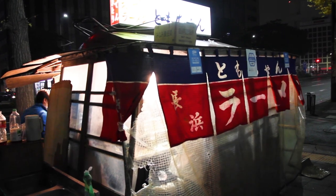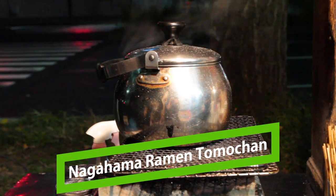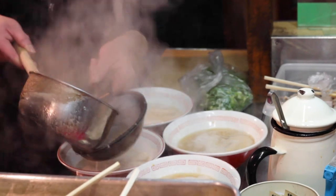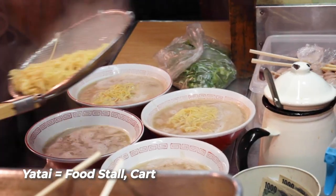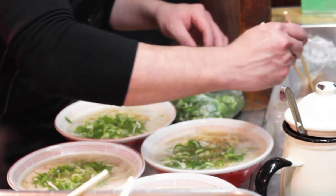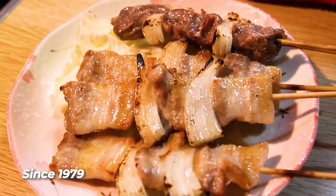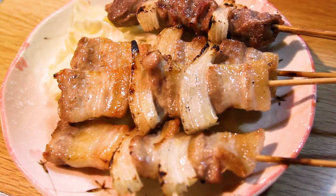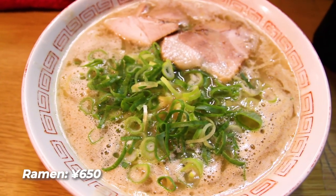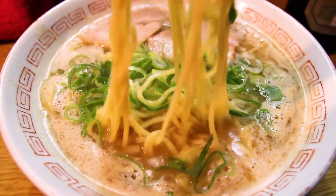The same evening, we grabbed some yatai or food stall ramen at Nagahama Tomo-chan. Fukuoka is one of the few places in Japan where this food stall culture still thrives. I'd say more than the ramen, it's really about enjoying the environment — there's nothing quite like it. Drinks, ramen, and other types of food are commonly served at these yatai or food stalls. And a lot of famous ramen shops in Fukuoka had their start as food carts or food stalls, so there's definitely historical importance here too.